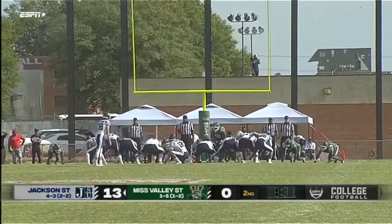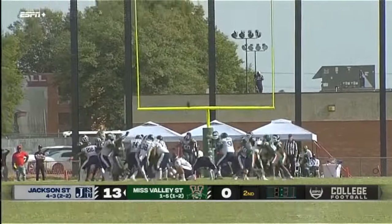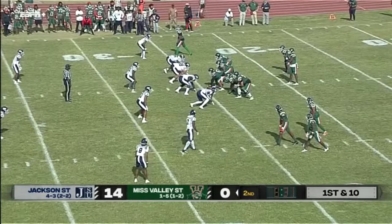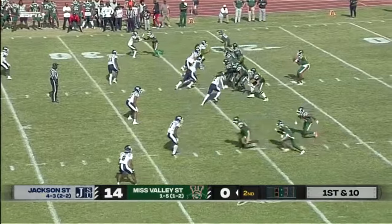Morgan is a big hit and it's 13 to nothing with the point after. Extra point is good. They were having the game plan without a kicker.